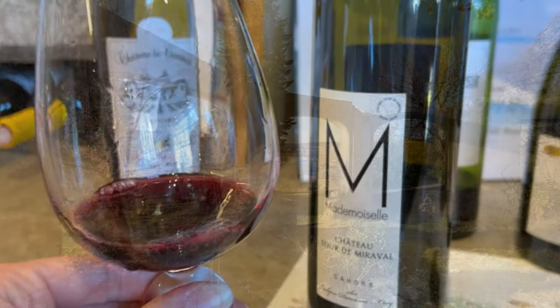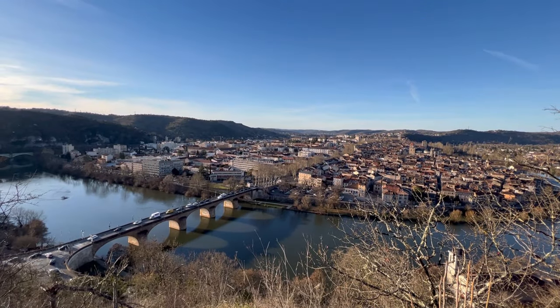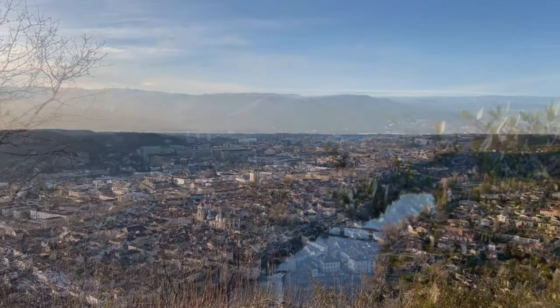After tasting some local Malbec wine at a little wine store, we decided to do a quick 20-minute hike up Mont Saint-Cyr to see the views of the town below at sunset.